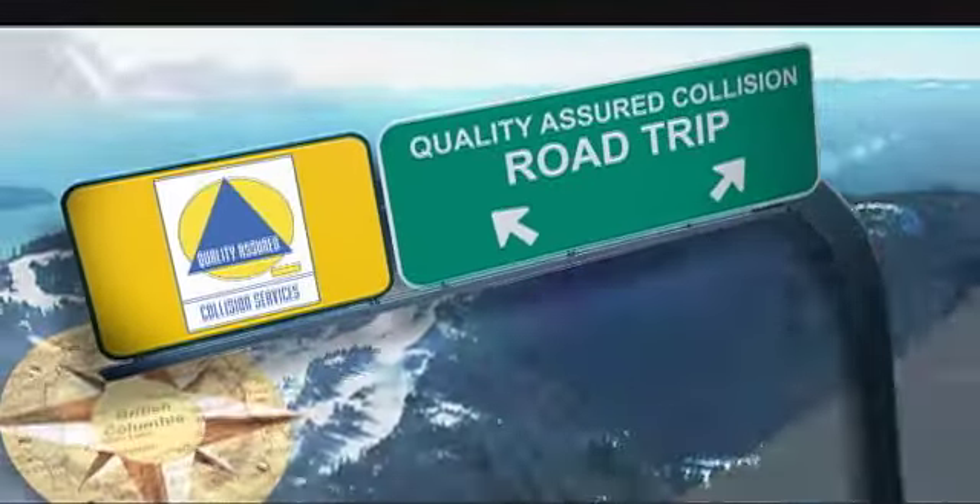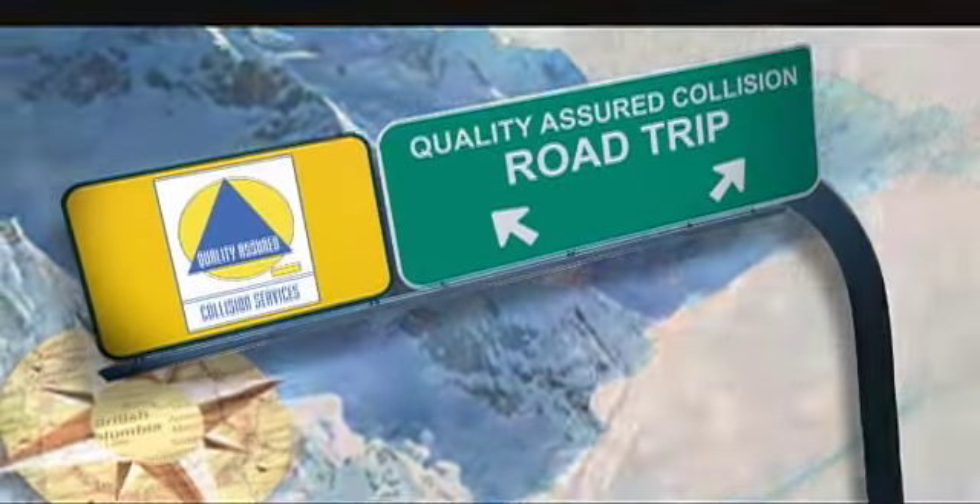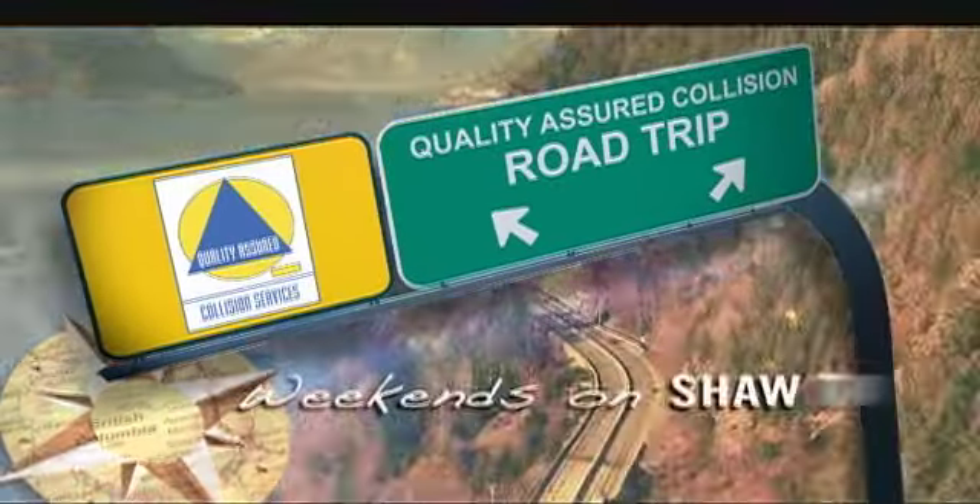Entertaining and informative — the Quality Assured Collision Road Trip, weekends on Shaw TV. The Campbell River Maritime Heritage Centre is open Monday to Fridays. The centre can also be rented out for weddings. And you know what else you can rent for your wedding? A gelato cart. We're joining the Bells at a famous handcrafted gelato shop in downtown Vancouver.